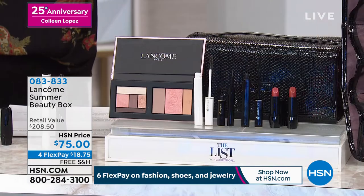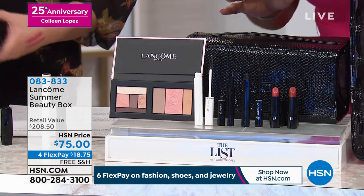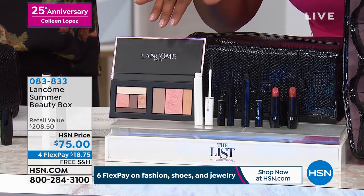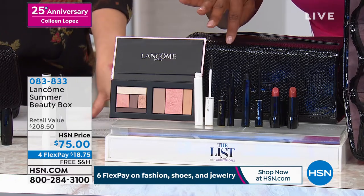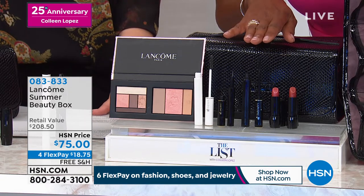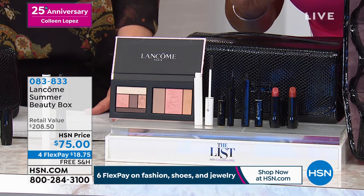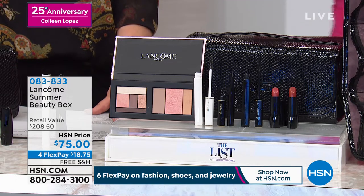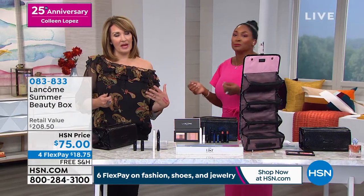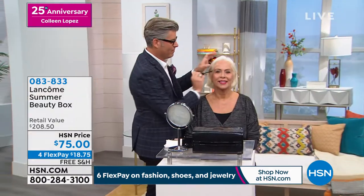Just the eyeshadows and the mascara would cost more than the whole kit. It's so worth it — when you look at what you're getting, you're getting your total face. The only thing you need to do is put a little foundation on. You've got your eyeliner. If you're purchasing the warm, you're going to get Définicils, which is our natural yet noticeable mascara. If you're doing the cool, you're going to get Hypnose Drama to give you the big open eye.